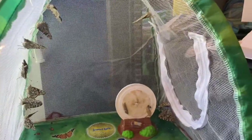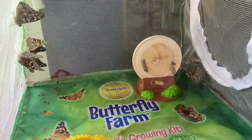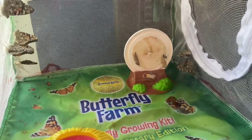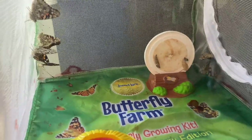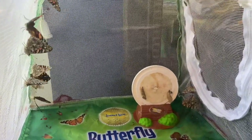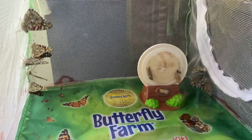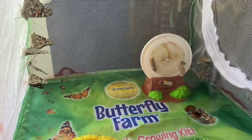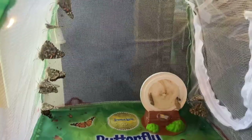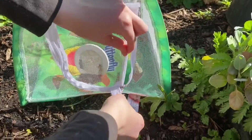Hey guys, so as you can see 12 butterflies have now come out of their cocoons. There is only one left that has not cocooned — the one that was on the ground that had fallen did actually come out as a butterfly. I believe the last one will come out probably tomorrow since it was the last to go into the cocoon. We are going to go outside and release them now — we'll bring the whole thing out, set it outside, unzip it, and release 12 painted lady butterflies today.